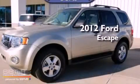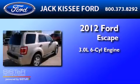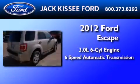This is a 2012 Ford Escape. It has a 3.0-liter six-cylinder engine and a six-speed automatic transmission.